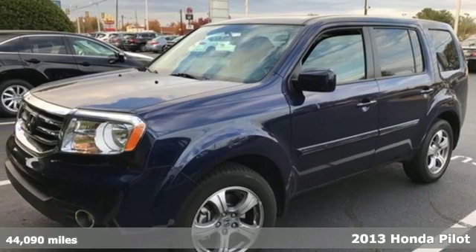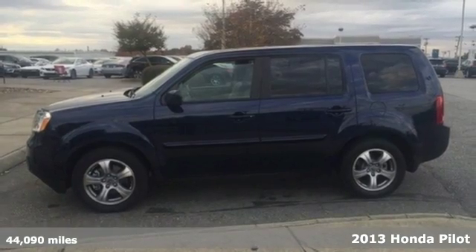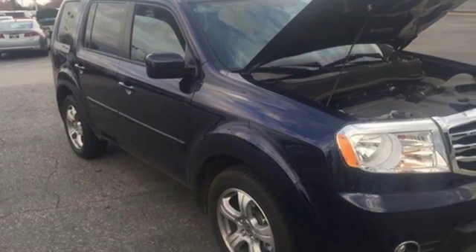Here's a 2013 Honda Pilot. This is an SUV with exceptional utility. It's rugged, yet refined, with plenty of character and style.